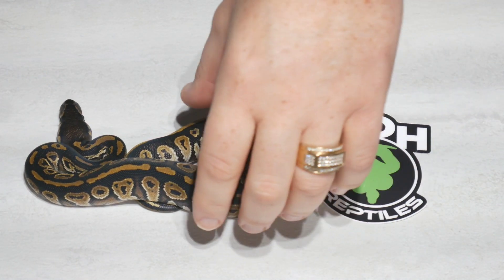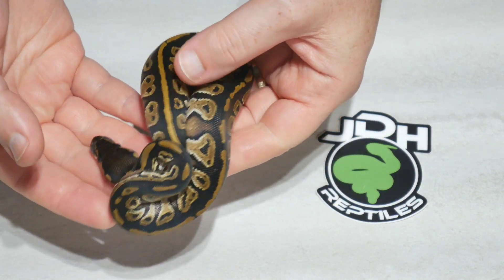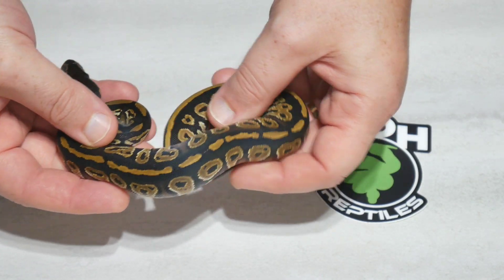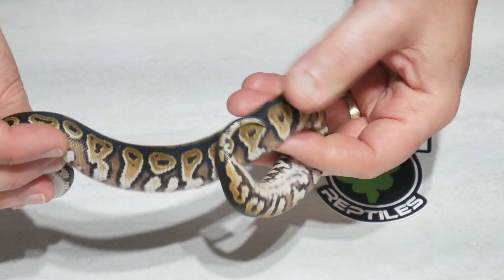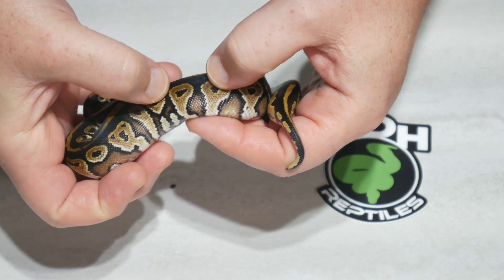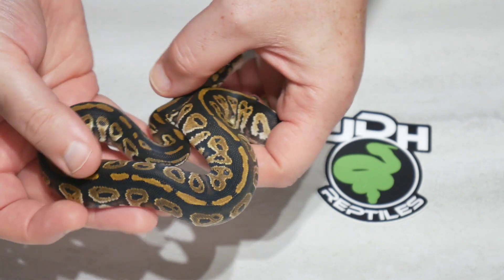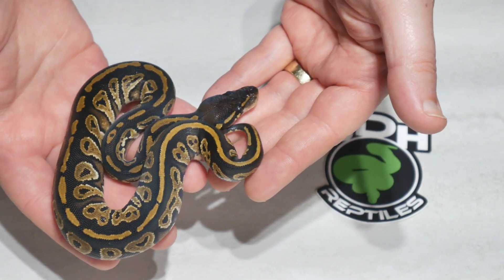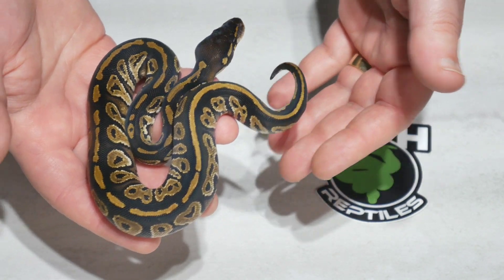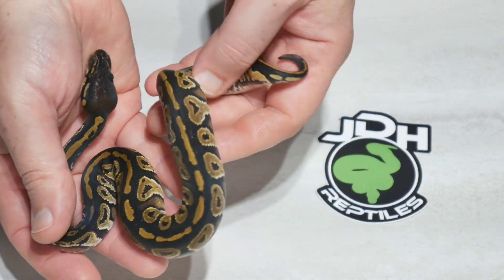This is the last one and you can tell this one is different from all the others. This is definitely a blackhead hurricane — nice and dark, no yellow belly, nice and bold, rich coloration. Just a beautiful animal. This is a female and this one we will not be holding back. So if you're interested in a female blackhead hurricane, here she is. Give me a message, let me know, and we can get this one out to you.